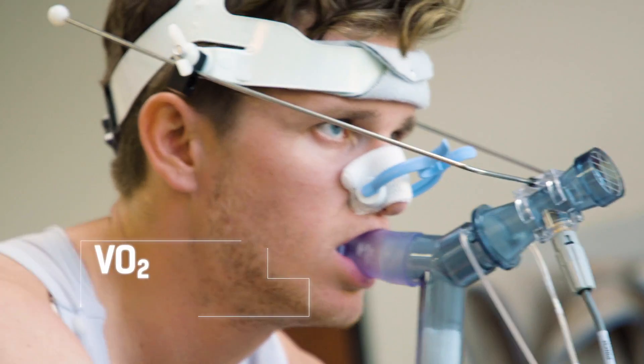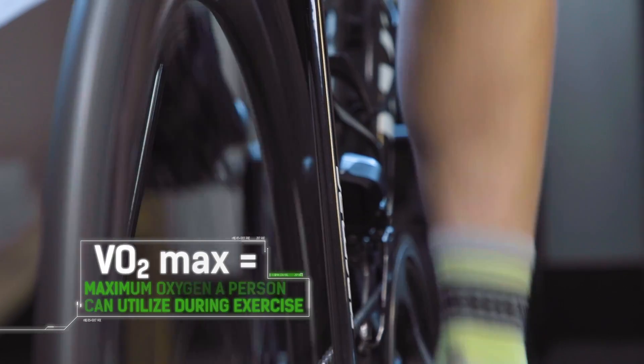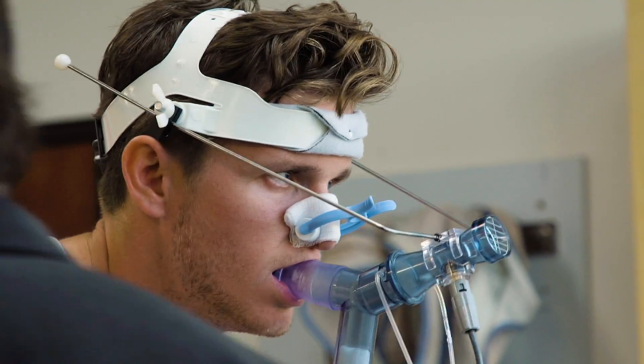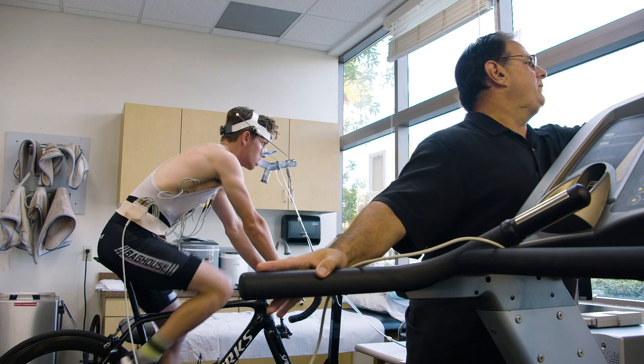This is going to measure the volume of air he takes in, the amount of oxygen he uses for the energy at the legs, how much is going out, the amount of oxygen and CO2 plus the volume. This is heart rate, this is oxygen.